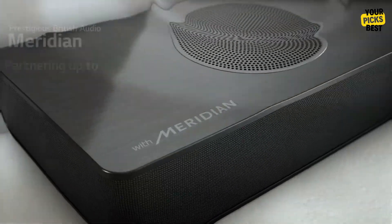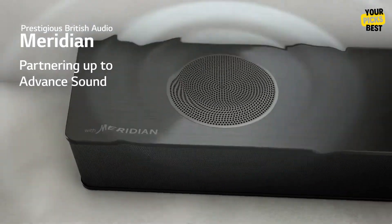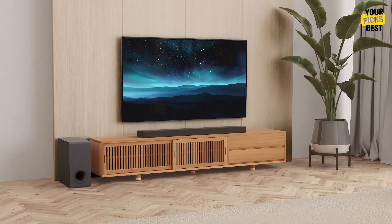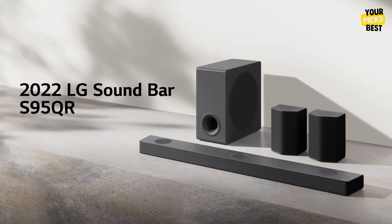We've compiled a list of the top five soundbars, together with their salient characteristics and other important considerations, to make it easier for you to select the ideal model. The description that follows includes links to every product that is discussed in the video.